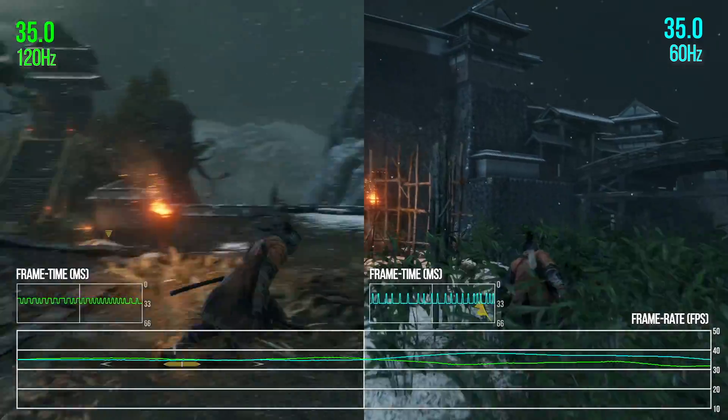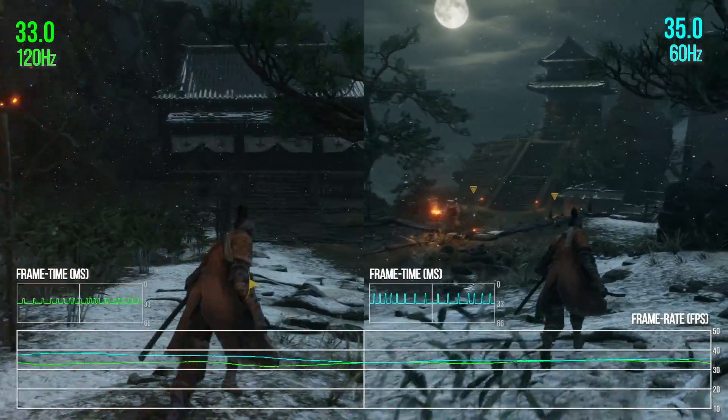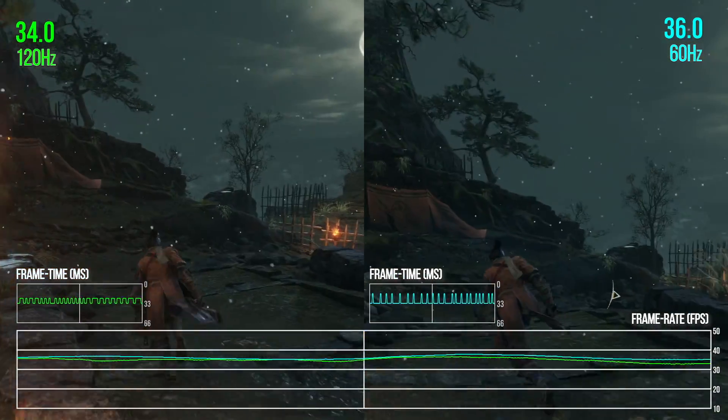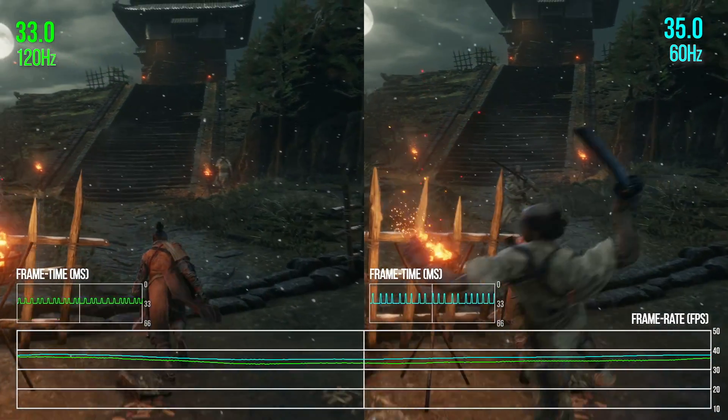With Wolfenstein you can just turn on dynamic resolution for smoother performance anyway. So let's take a look at another example where you can't do that. Sekiro: Shadows Die Twice on Xbox One X has an unlocked frame rate, and if there is dynamic resolution it's not doing much. It's the same kind of situation — frame rate is uneven and unlocked, but per-frame persistence is lower on the 120Hz output, giving you a smoother ride.